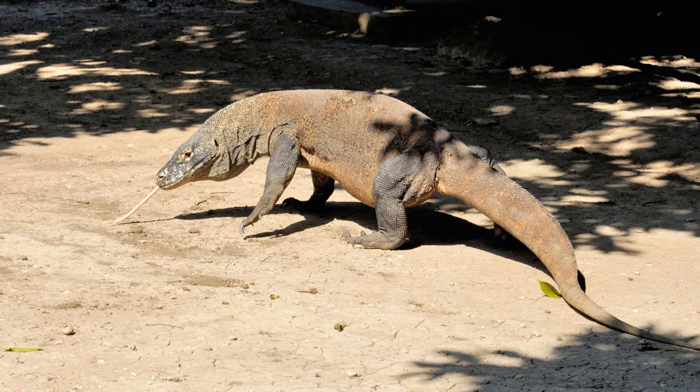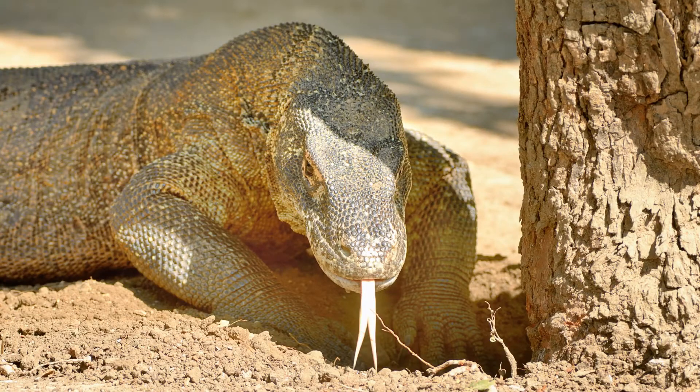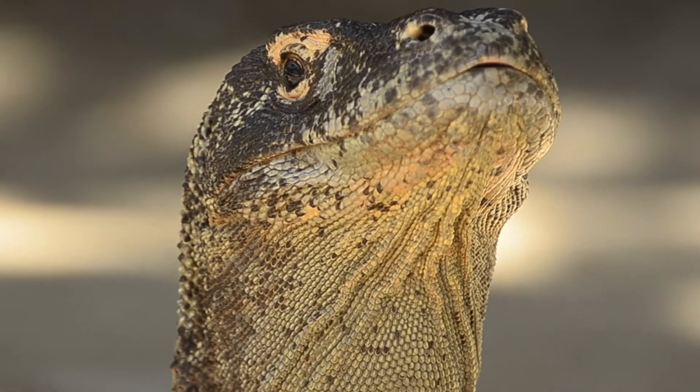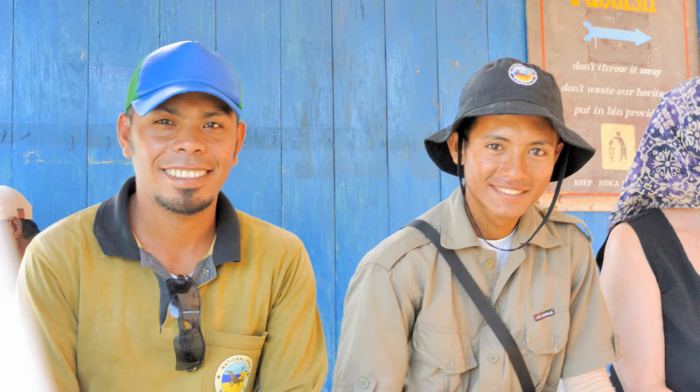We head back down to the ranger station and the dock. The dragons we saw earlier at the rangers' cabins are more active now. We get a taste test, dragon style. When the dragons start to look at you like a buffet, it's time to go. Our rangers are smiling — it's a good day. No tourists eaten... yet.